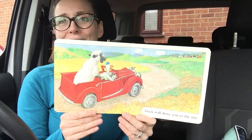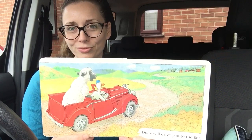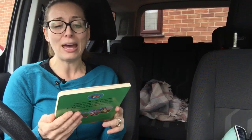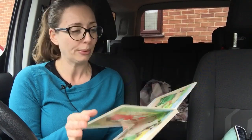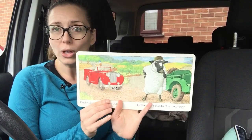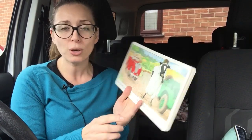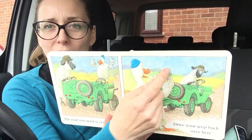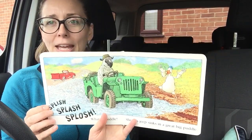Duck will drive you to the fair. At least sheep gets to the fair, but what's going to happen to sheep's jeep? And it's raining too. The jeep is open top and the truck is open top — there's loads of raindrops. Definitely raining in that picture.